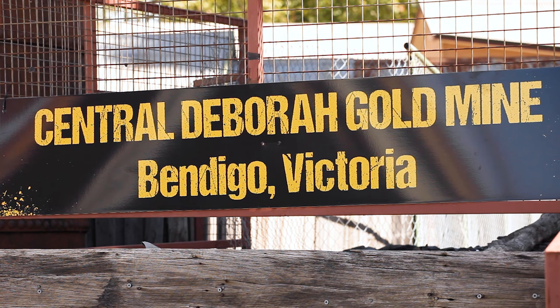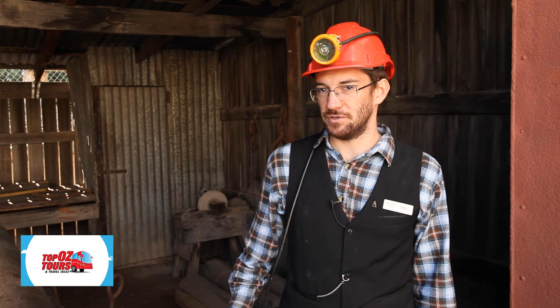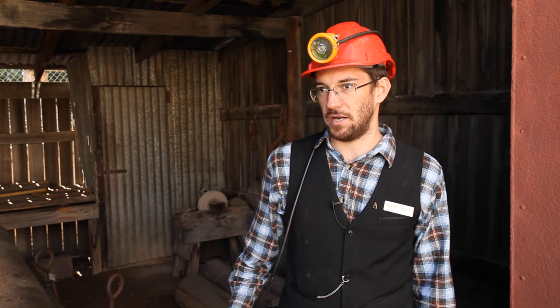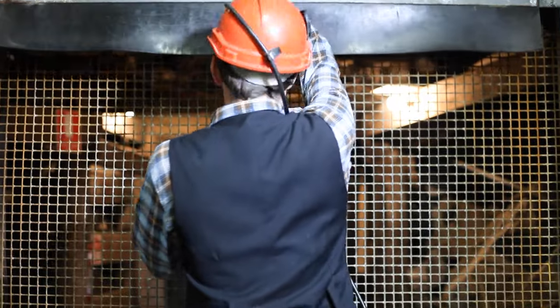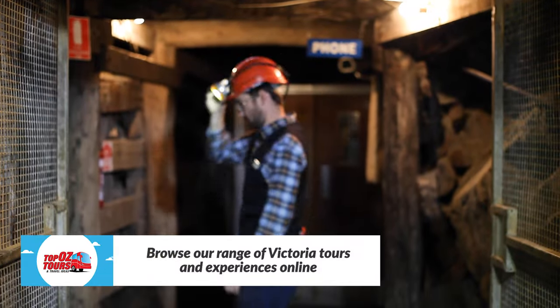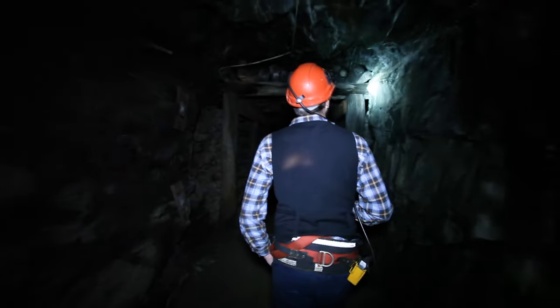To learn more about the history of gold mining in the region, drop by the Central Deborah Gold Mine. Tours will give you a real-life experience of what it was like to work underground in a hard rock mine here in Bendigo back in the 1940s and 50s — very labour intensive, very hard work, very difficult and very dangerous conditions.